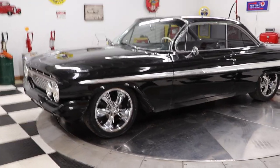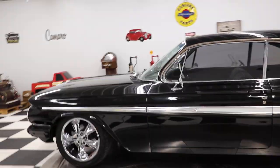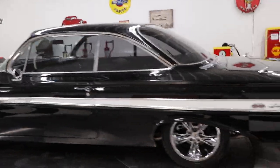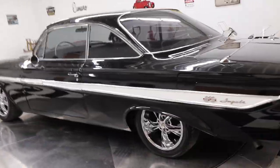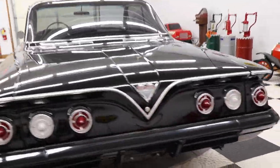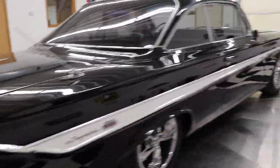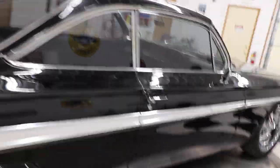This car is a very good looking car. It has power steering, power brakes, and four wheel disc brakes. It has a small block engine in it — I believe it is a 350 crate engine. That's what the previous owner told me.